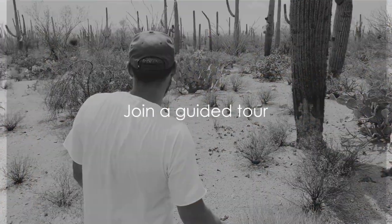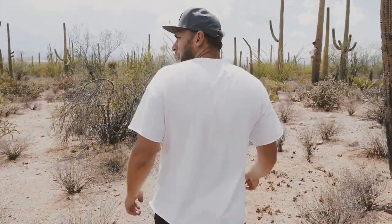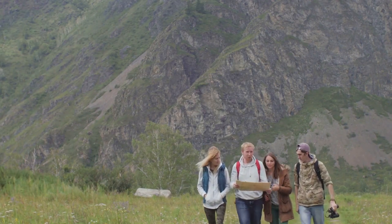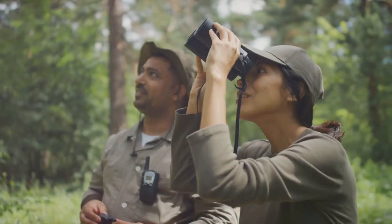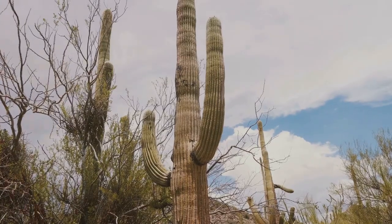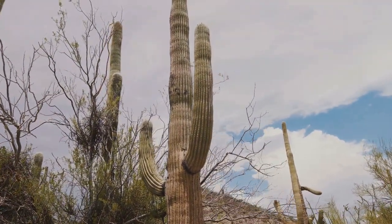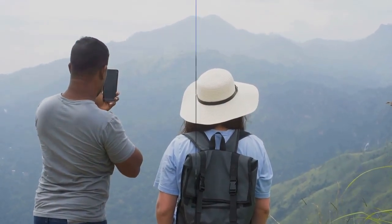Number 6 on our list is joining a guided tour. The beauty of being led by someone who knows the park like the back of their hand means you not only get to explore the park but also learn about its rich history and fascinating flora and fauna. A guided tour offers an enriched experience, providing you with insights you might miss on your own. From the towering cacti to the smallest desert creatures, every detail gets its spotlight.